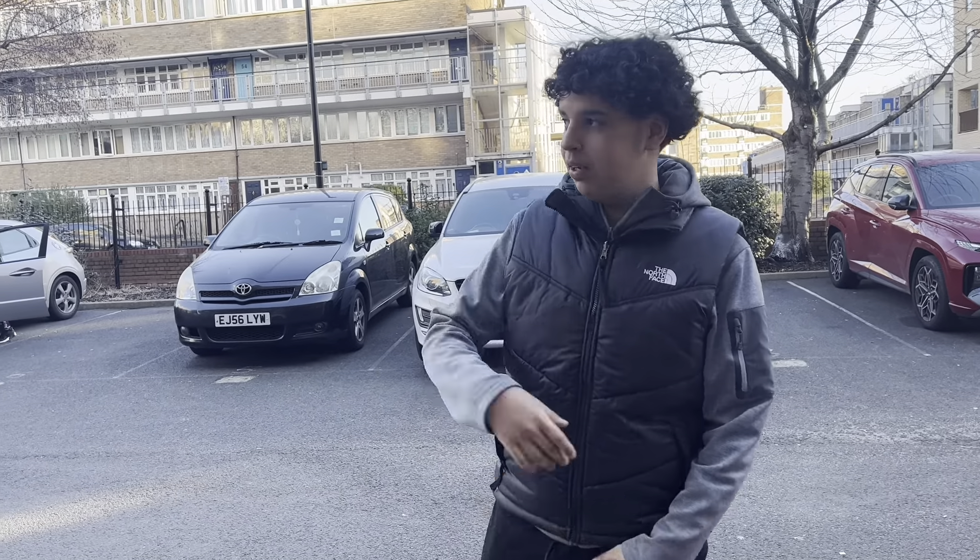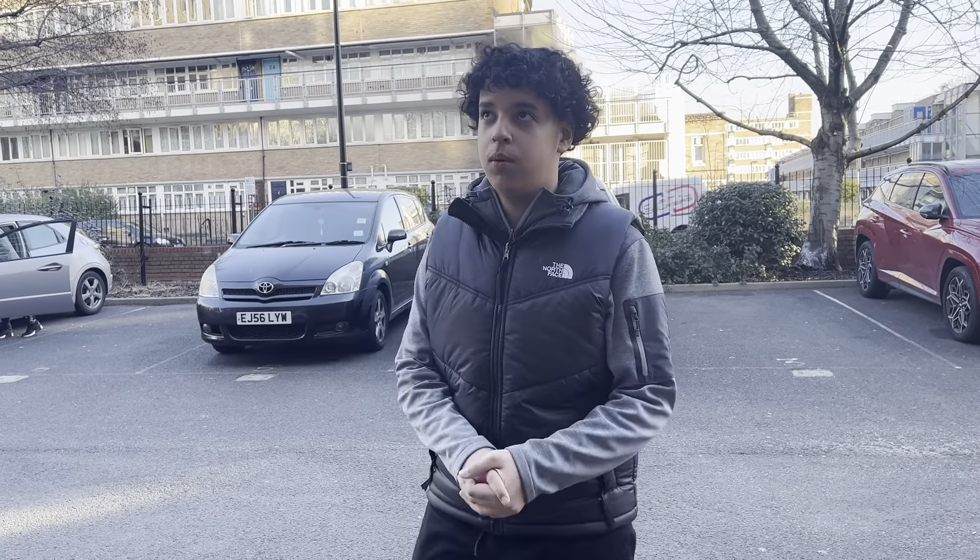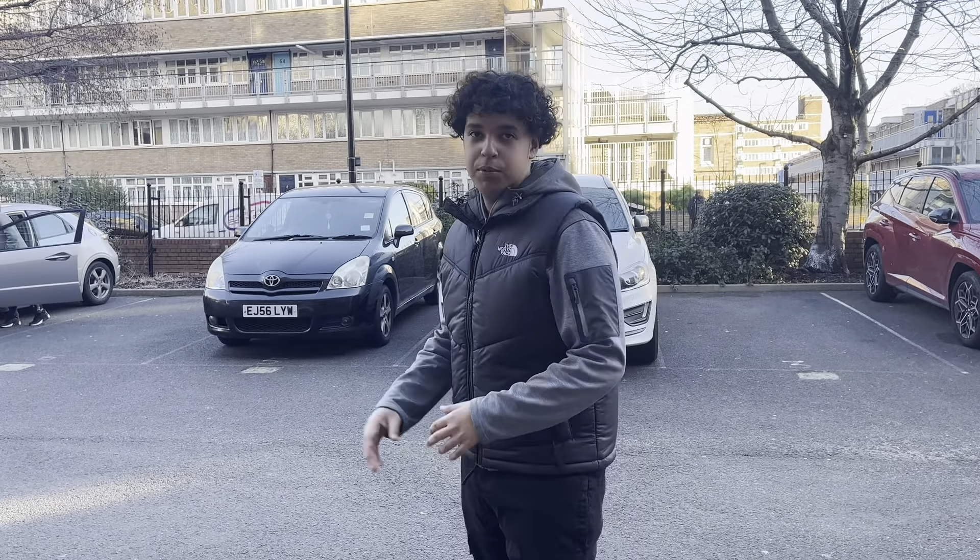Today we've got a different type of video — we're vlogging. I have nothing really planned today, but I've got a little car out. Nothing too crazy. We're going to take the car for a car wash and grab something to eat, and I'm just going to bring you lot with me. Subscribe, like, share — do the basics. But let me not show you the car just yet.